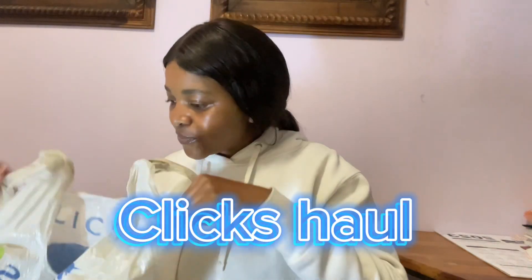Hi guys, I'm gonna be showing you the things I bought at Clicks. I just came back from the mall, so let's do a quick Clicks unboxing. I won't lie, I spent a really big bag today, but it is what it is. Some of the things I'll be showing you I bought also during the month.